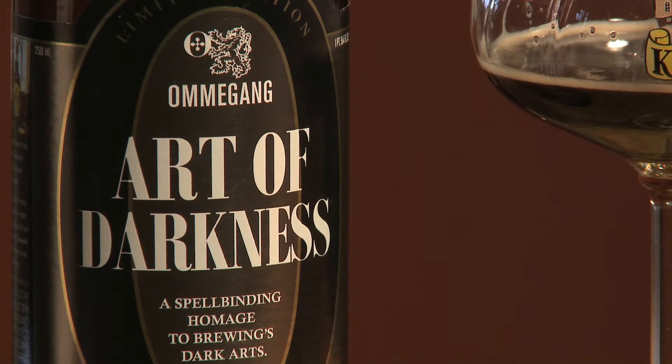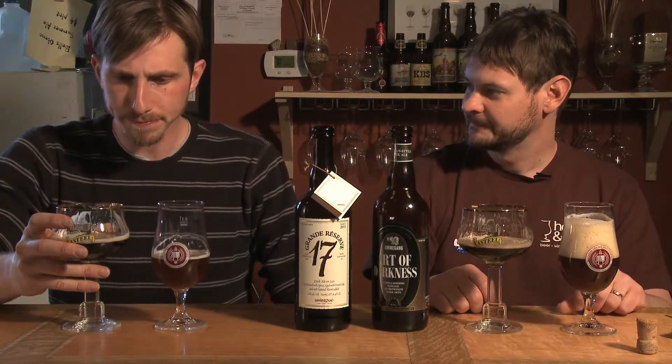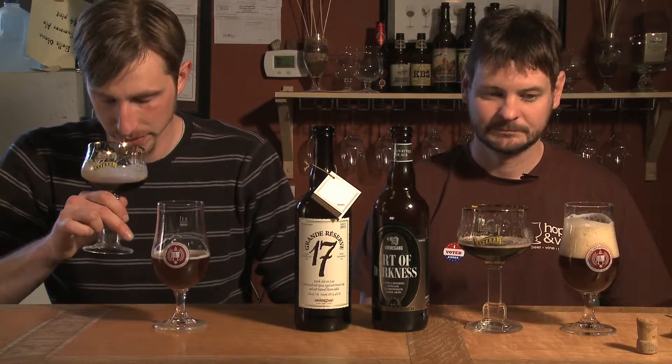The more I'm drinking the Omegang, the more I'm picking up dark fruit — not just the banana and clove. It's definitely changing as it warms up. It's almost like a slight plum or some sort of dark fleshy fruit — plums, dried prune, raisin. Pretty much on style with the Belgian dark strong style; for what they were going for, they definitely achieved it. Body and mouthfeel are absolutely spot-on spectacular in this beer.